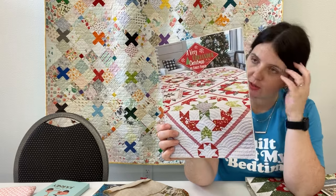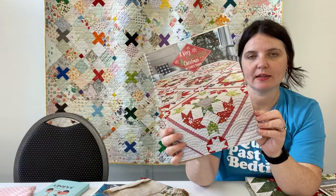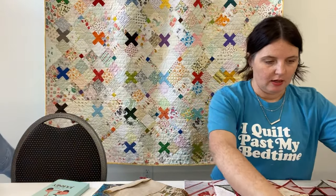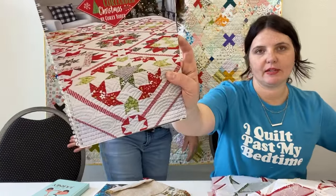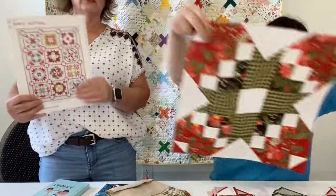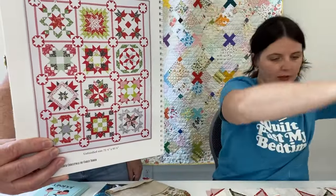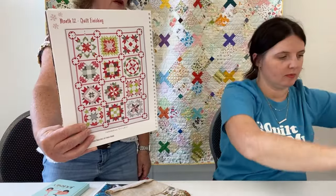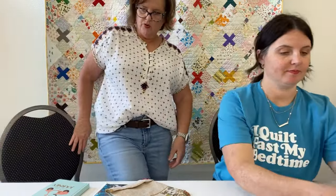I'm also going to finish this — it's a block of the month we did several years ago that I never got done. The setting is what really makes it. The blocks went together pretty easily and aren't all that time consuming. We do still have the book in the shop, and actually some of this fabric — though definitely not the background anymore. So look how Christmasy you'd be — you'd have a Christmas runner and a Christmas quilt. That's another summer goal.